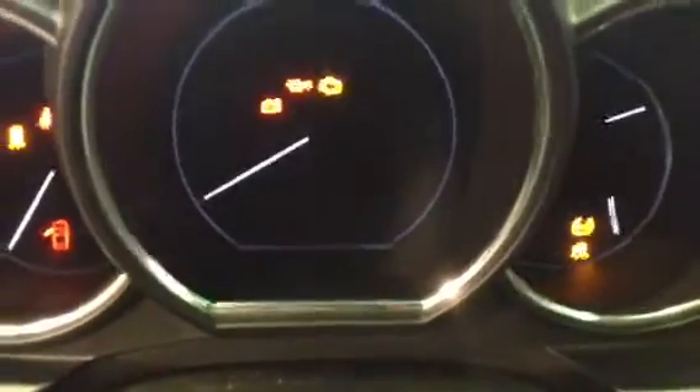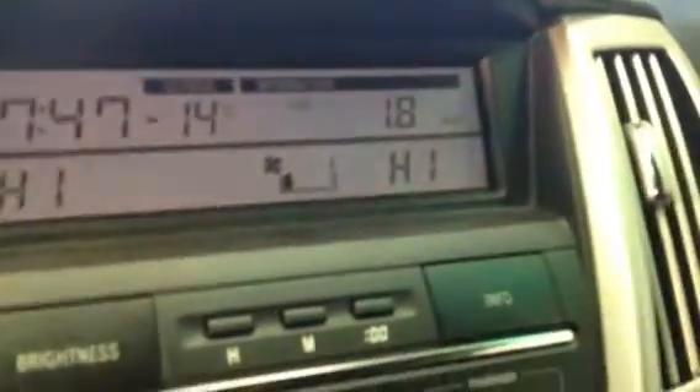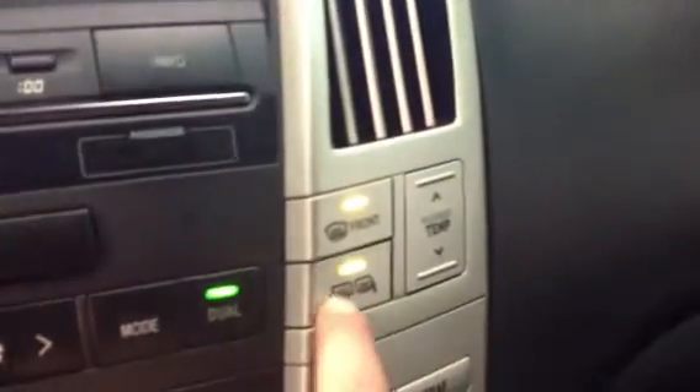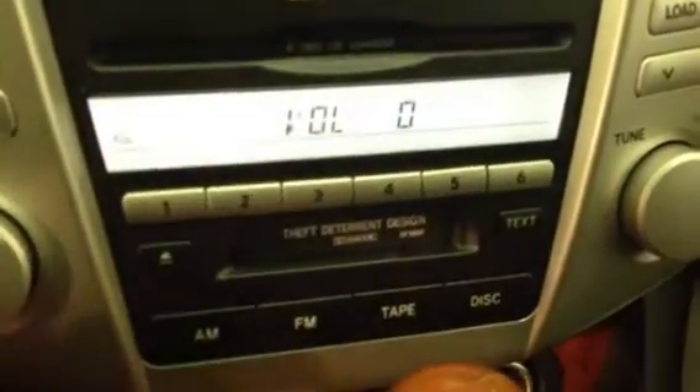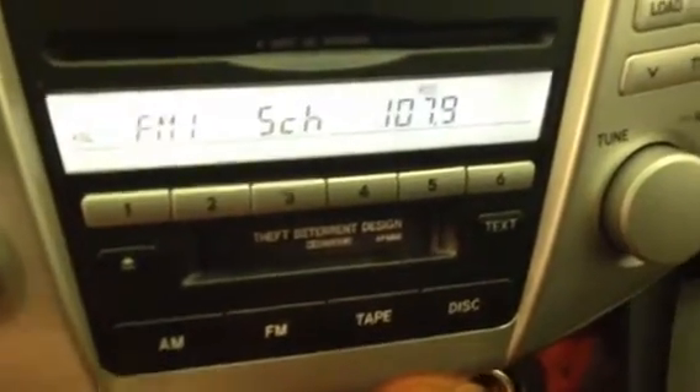This is a key ignition. In the middle you have a display screen for your temperature. You have dual zone climate control, AC, front and mirror defrost, side mirrors are heated as well. Down below this is for your audio — you have a six-disc CD changer, AM, FM, and a cassette player as well.